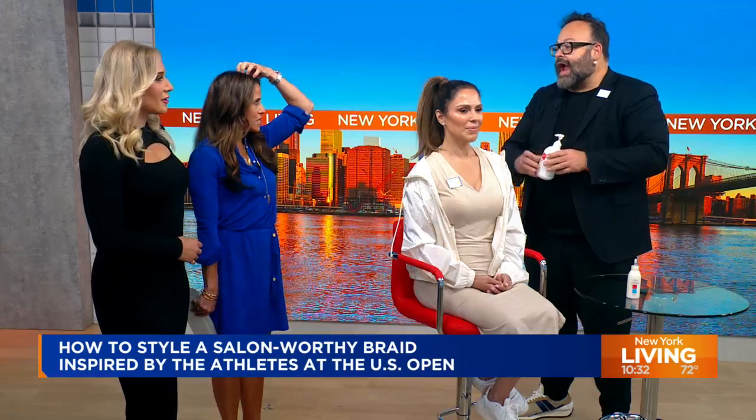How long have you been doing this? This is my 11th year at the Open, our 15th year. So you've been there almost the whole time. Almost. That's right.